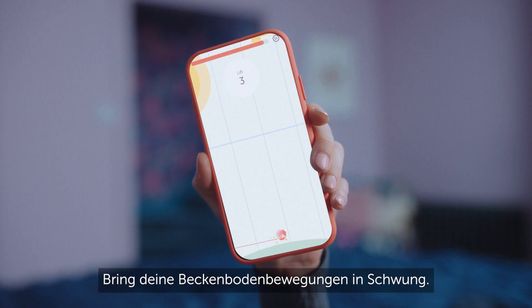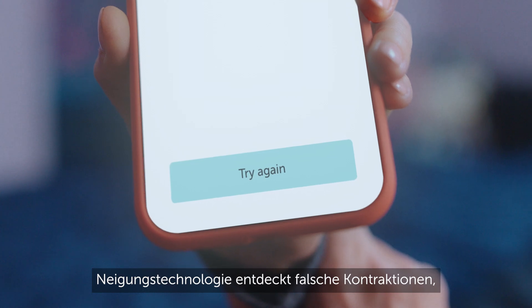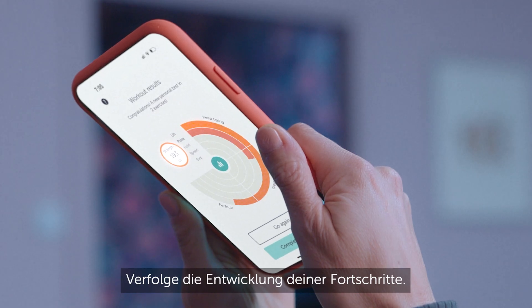Bring your pelvic floor movements to life. TULT technology detects incorrect contractions, keeping your technique on point. Track your progress as you level up.